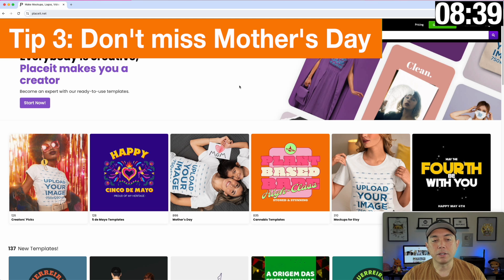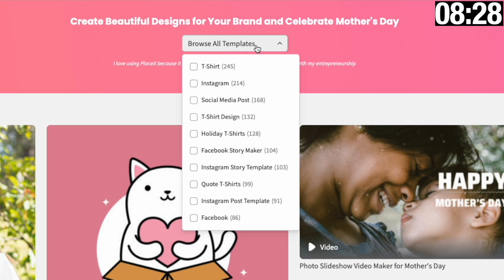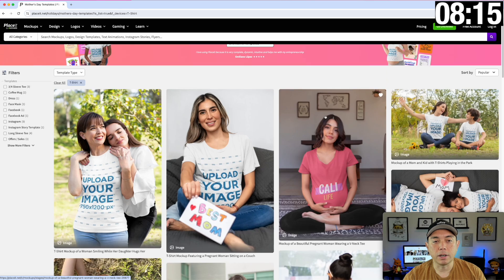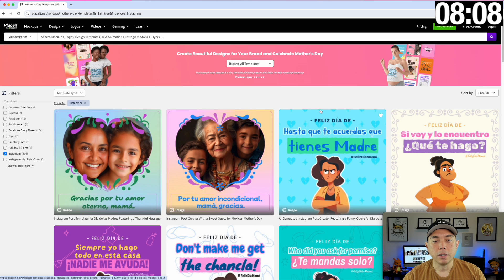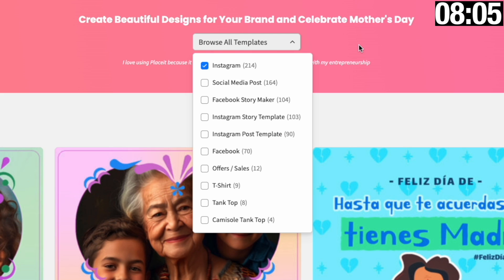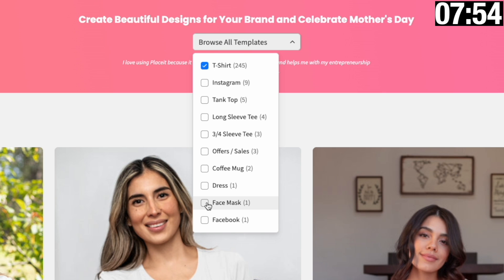Tip number three is Mother's Day. If you click on it you'll notice there's even more options here. You can browse t-shirts — this one has a dropdown that others don't. You can just look at Mother's Day t-shirts, or you can say I actually want to do a Mother's Day Instagram post. There's so much in the Mother's Day section that they've filtered it down. These are multi-select checkboxes, so you can do Instagram and t-shirts, or offers, and so on.